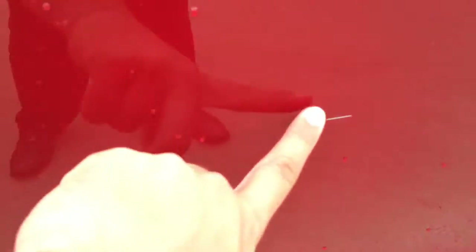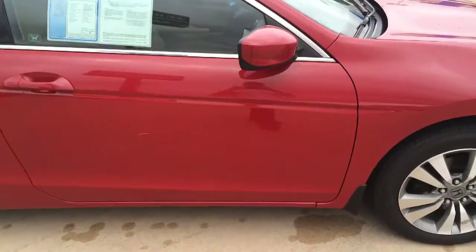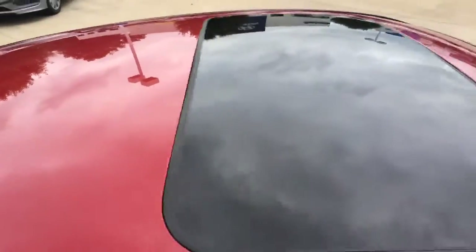There is a scratch here and here on the passenger side. Those are the only two spots I see on this side. Mirrors look fine. Roof looks good.